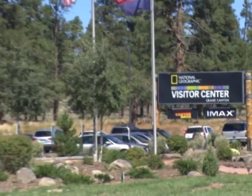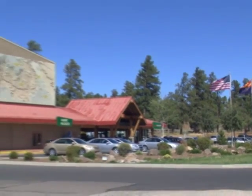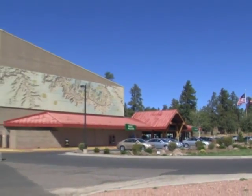After the movie, it's time to break for lunch. At the IMAX Theater food court, you can choose from a variety of hot and cold entrees, all included in the price of your tour.